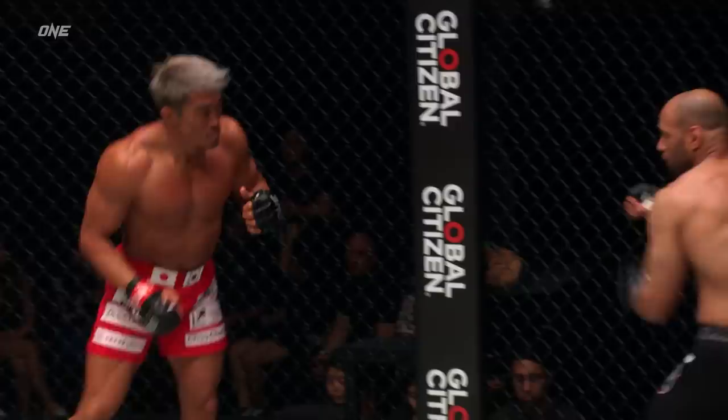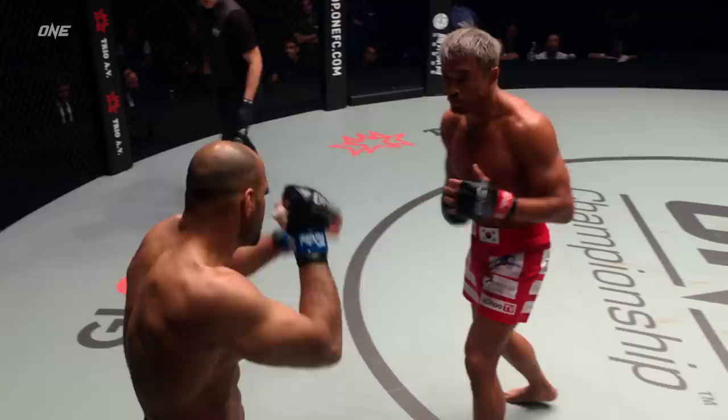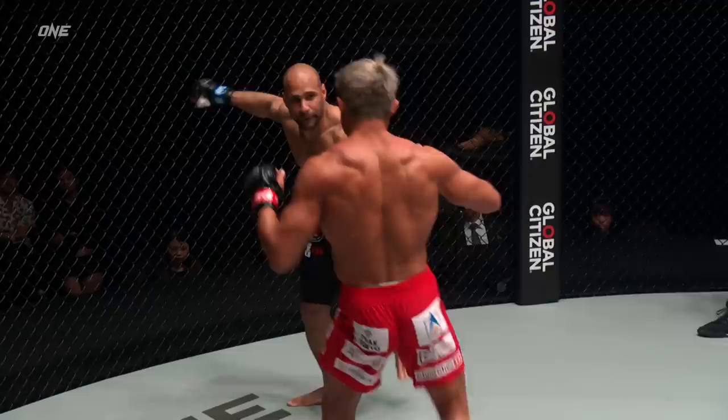Shereef goes to the legs and then tries a right hand over the top — left hook, clubbing right hand, uppercut to left hook there from Shereef Muhammad. He is pulling out all the stops early on, Muhammad, hoping to knock out the legend. It would be the biggest win in Muhammad's career. It would be considered an upset.